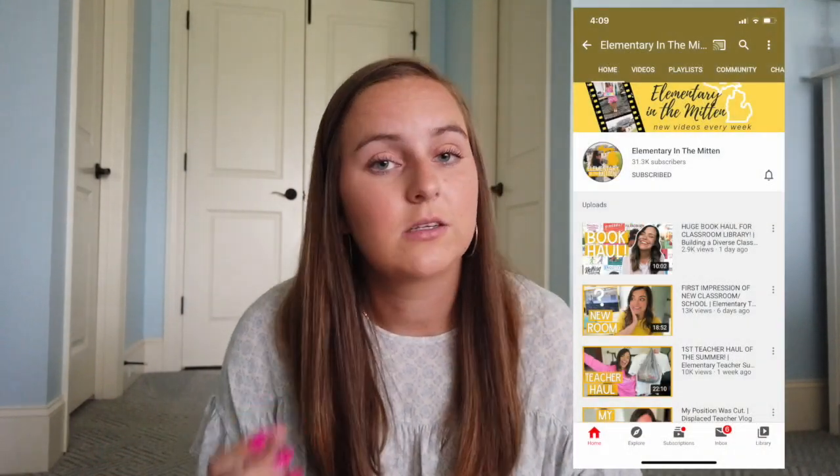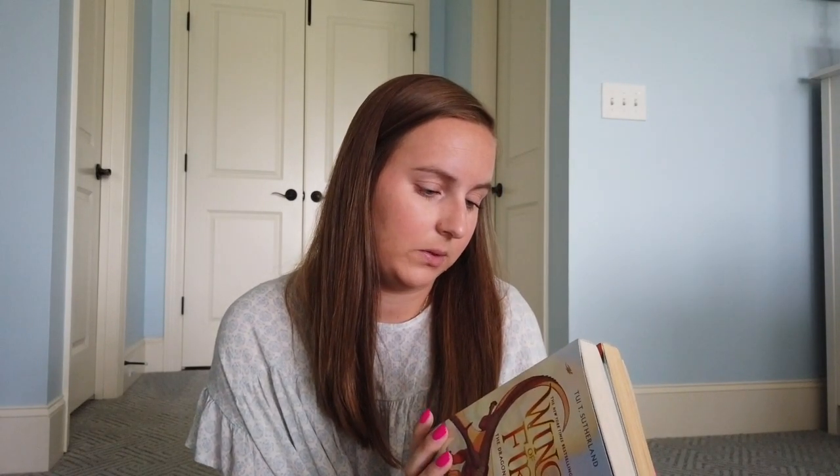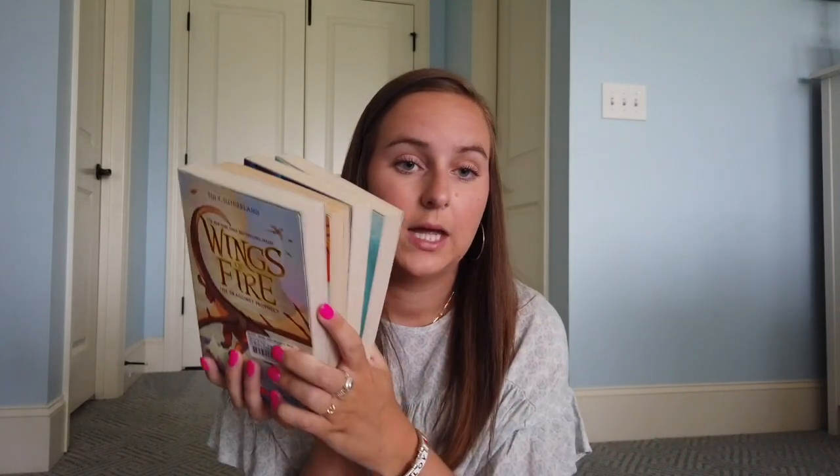I heard about a lot of these books from Elementary in the Mitten — if y'all don't follow her, you definitely should. She's great on Instagram and on YouTube and has one of the best classroom libraries I've ever seen. I think I heard about these from her: the Wings of Fire books. I got four of them — books one, two, three, and four. I'm just trying to have such a diverse classroom library in terms of protagonists, genre, and everything, so someone can find something that they love.